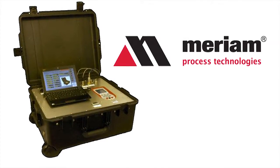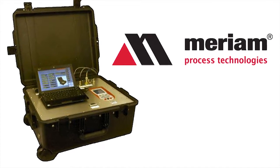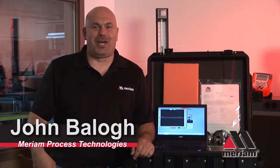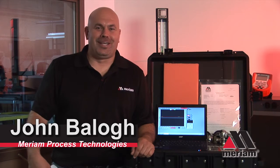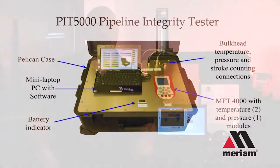Today's modern world requires a modern solution to produce flawless results. Hi, my name is John Balog with Marin Process Technologies. Let me tell you about our solution for pipeline integrity testing, the PID 5000.